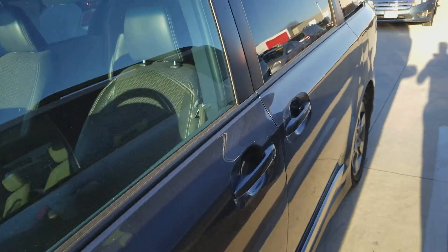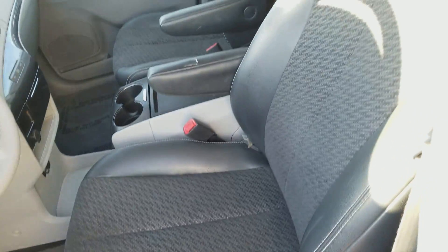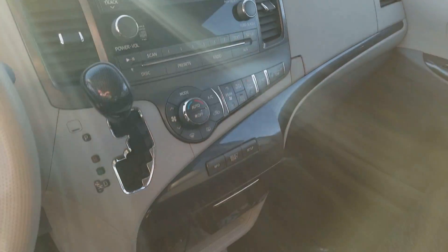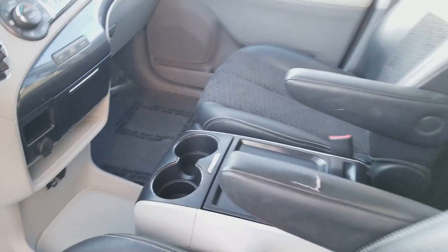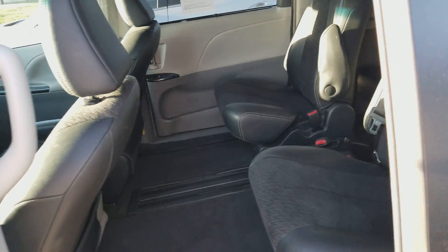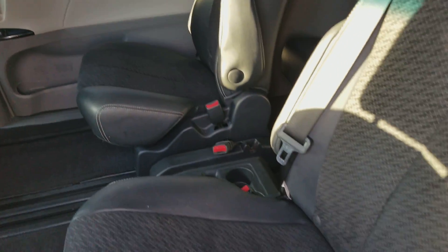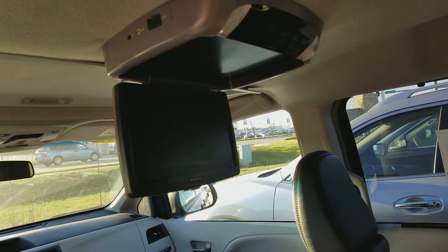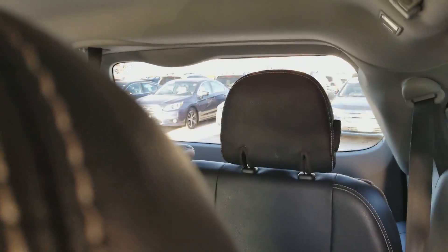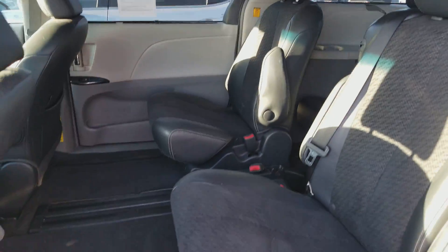It's actually very well taken care of — you can see the interior upholstery condition is in excellent condition. I'll give you a look here, and then I'll show you the power side opening doors, captain's chairs in the center, and also the entertainment system as well as the third row.